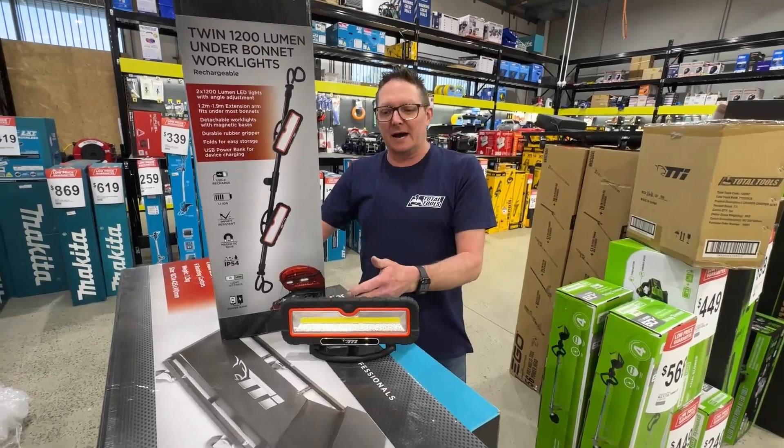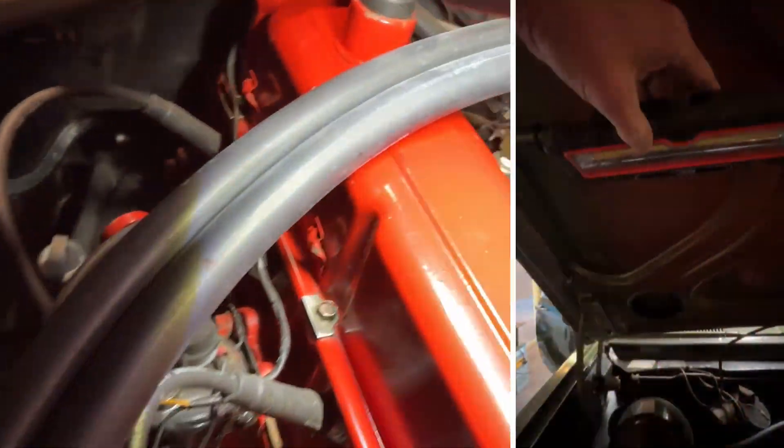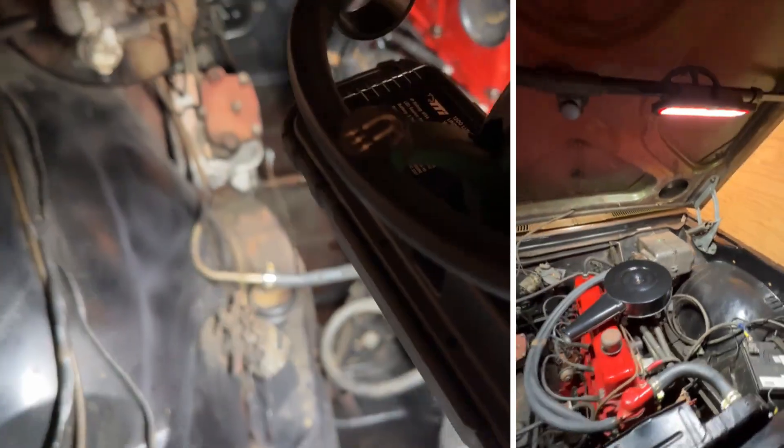If you're not one for being under the car, that's okay, because we've got everything for you for liking under the hood. Spring-loaded arms for full access to the engine bay. Both lights pop off and are also magnetic — 600 to 1200 lumens each.